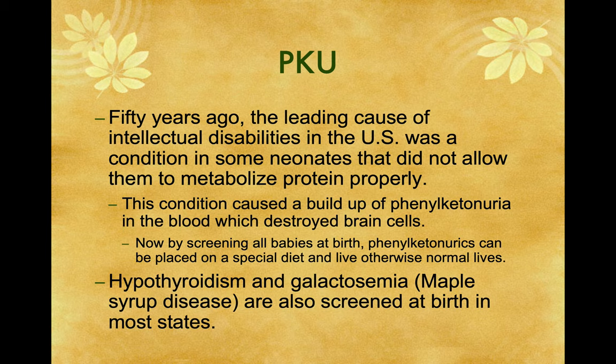Fifty years ago, the leading cause of intellectual disabilities in the United States was a condition in some neonates that didn't allow them to metabolize protein properly. This condition caused a buildup of a waste product known as phenylketonuria, which destroyed brain cells. Now, by screening all babies at birth, phenylketonurics can be placed on a special diet and live otherwise normal lives. Two other problems screened for are hypothyroidism, which causes cretinism, and galactosemia, also known as maple syrup disease. Some states screen routinely, while others only screen for PKU.